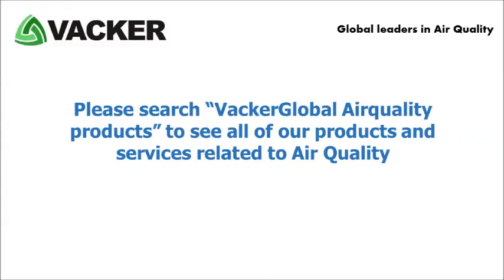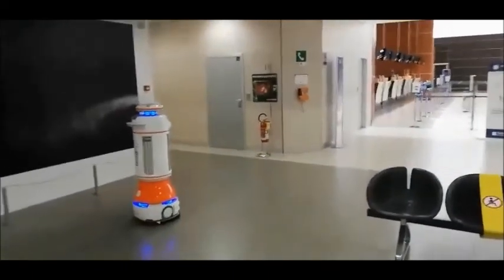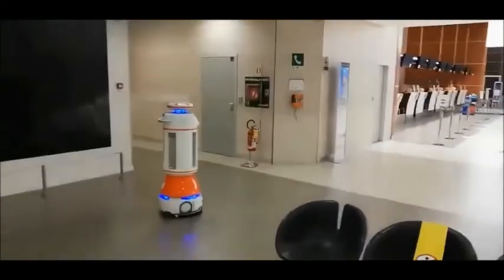The size of the automatic sterilizer robot is 50 cm by 50 cm by 135 cm.